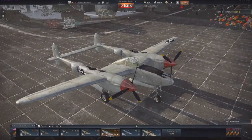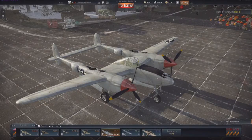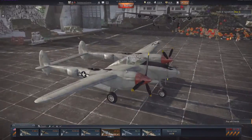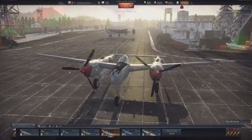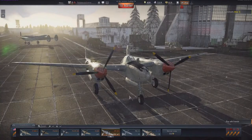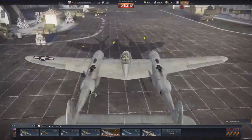Hey guys, today I'm putting up my thoughts and review of the XP38G, the tier 2 premium aircraft in War Thunder. It's an awesome aircraft and I highly suggest you pick this up if you enjoy flying the P38G, as this will give you a bigger research boost bonus and a bigger credit earner — all the benefits that come with premium aircraft.